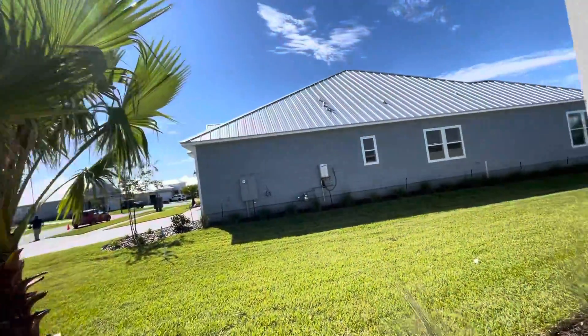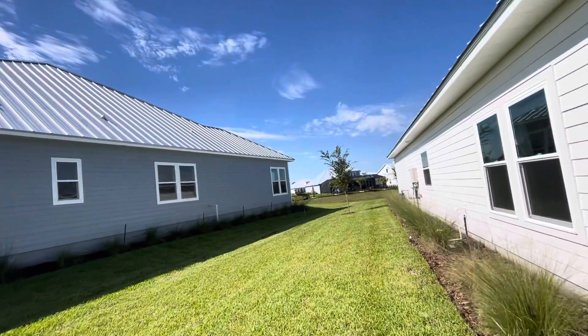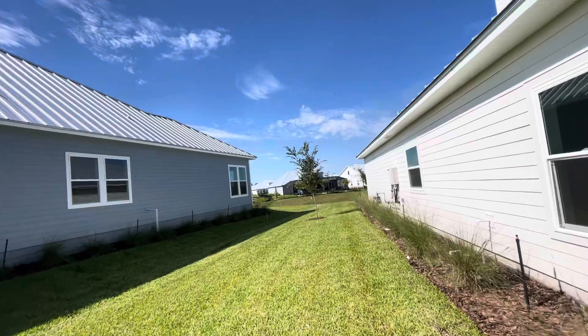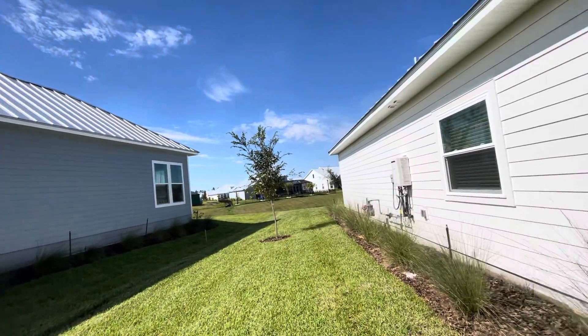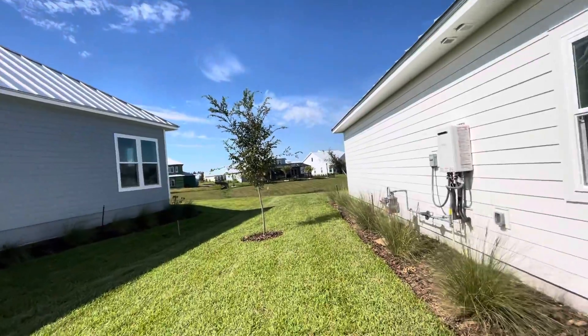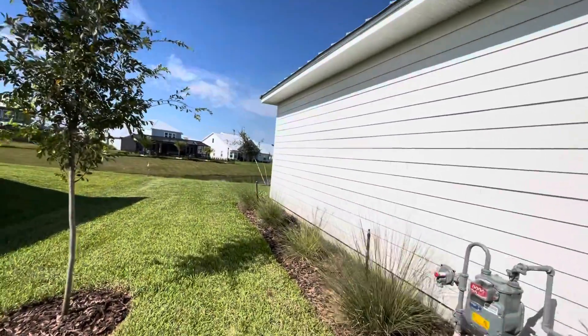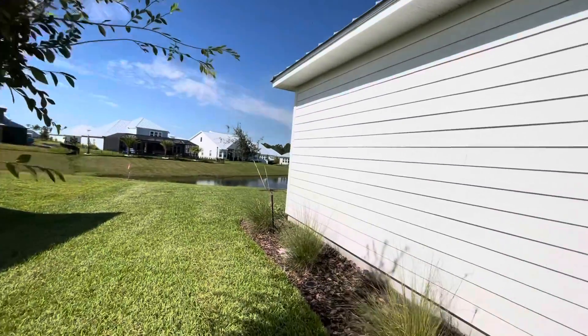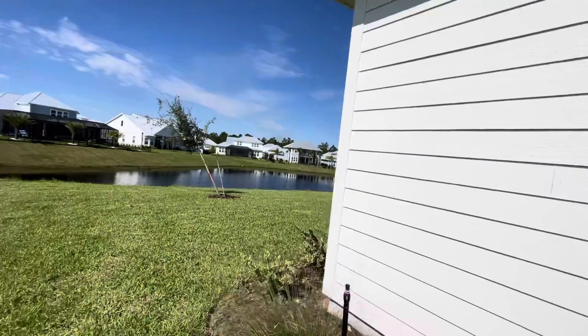If you know Beachwalk, it's a very tropical community. They've got this huge lagoon and just a lot of really good social things too. Basically it's a golf cart community and everybody comes from all over the world to move here.